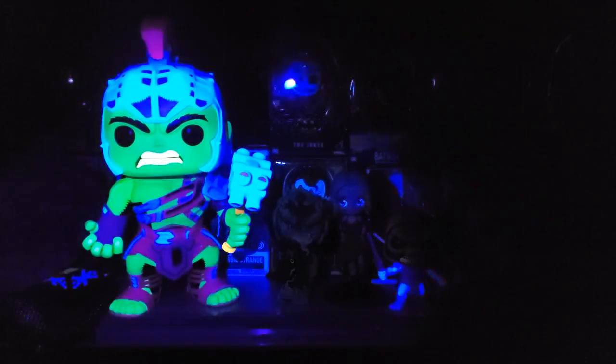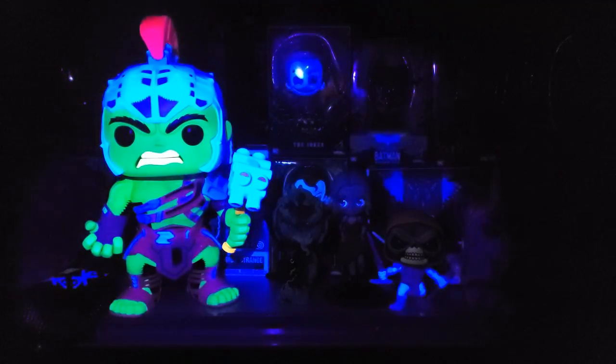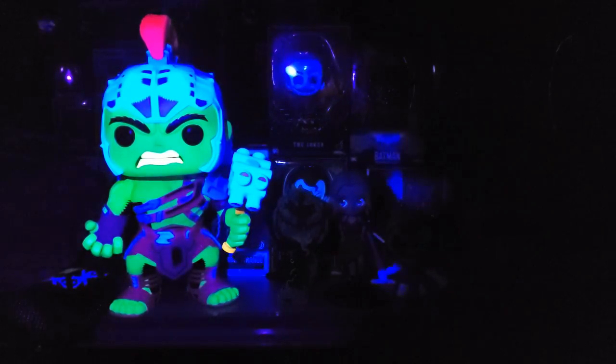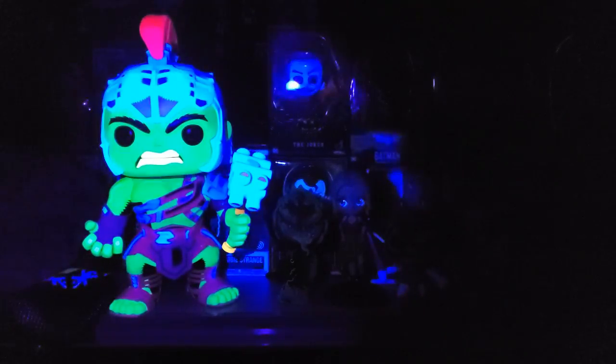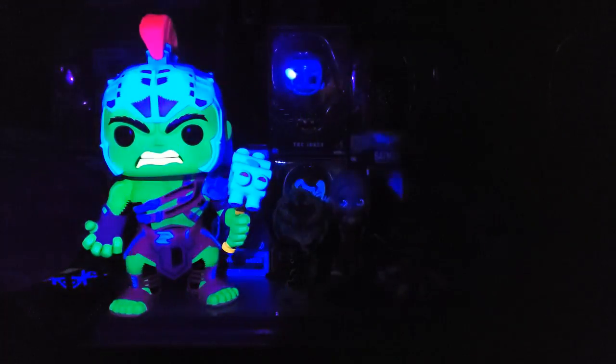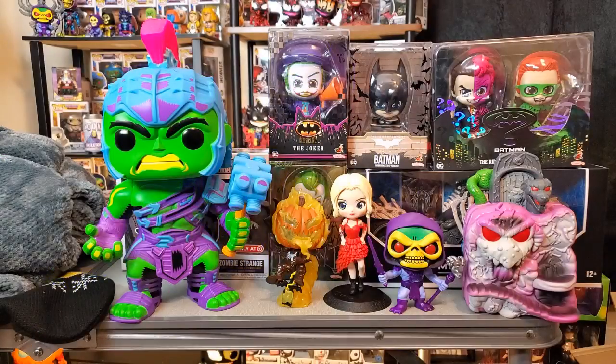I'm still surprised my local Targets never got this in — they've usually been pretty good about carrying exclusives, but this one never arrived. Great pickup there, Cat. I really appreciate this one. More than likely I'm going to keep this out of box — I just really like the look of it, all the different details, the giant hammer, and his giant hand looking like he's ready to fight. It just looks so cool, so this one is going to stay displayed out of box.